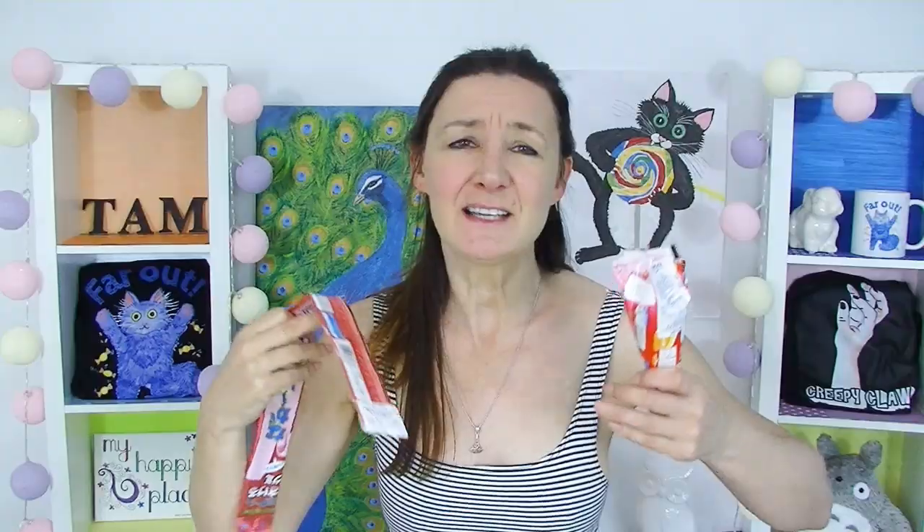I bought all of this stuff at Daiso. Some of these things I think I've had before, but I bought this stuff a while ago and then I did a couple of Japanese subscription boxes.